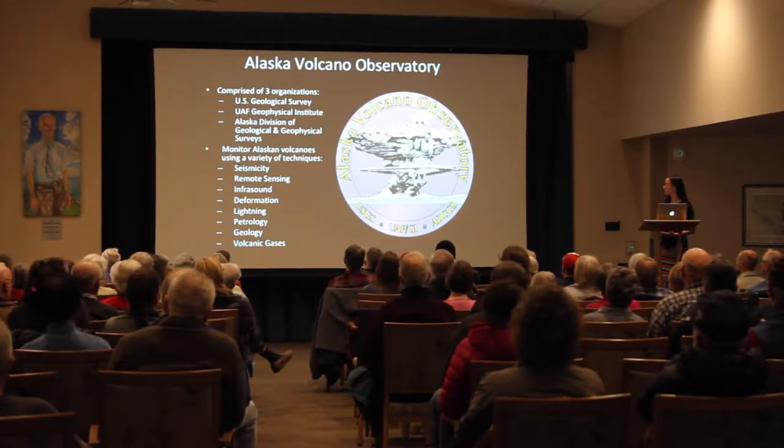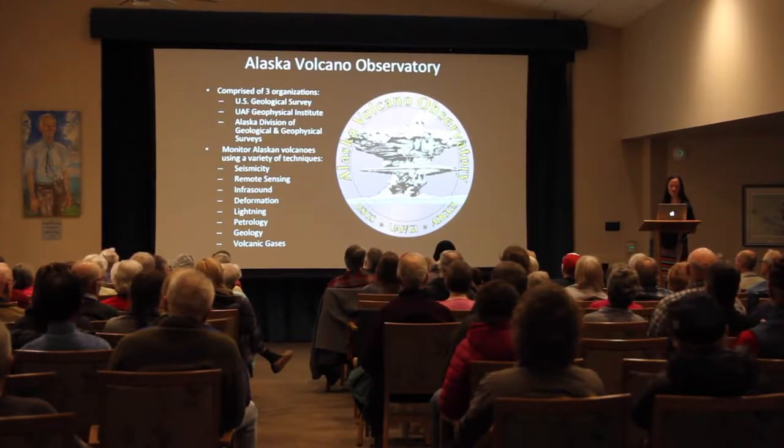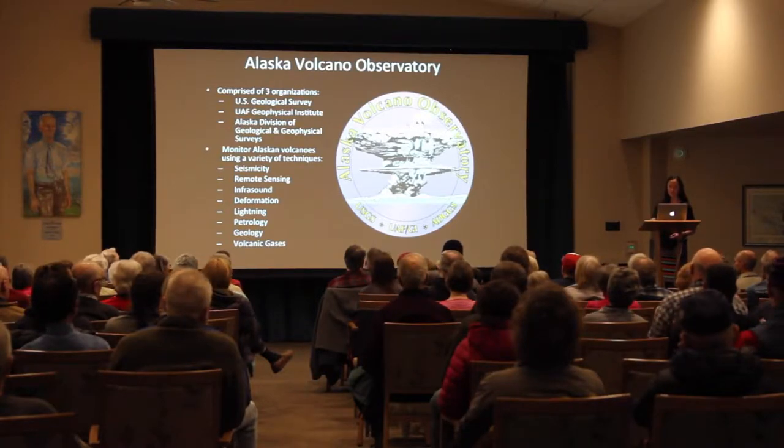Together we monitor all of Alaska's volcanoes using a variety of techniques including seismicity, remote sensing, infrasound, deformation, lightning, petrology, geology, and finally volcanic gases — and that's what I'm going to talk about this evening.